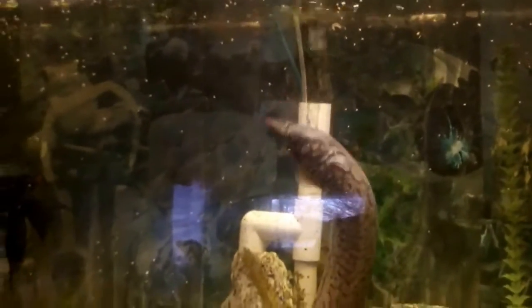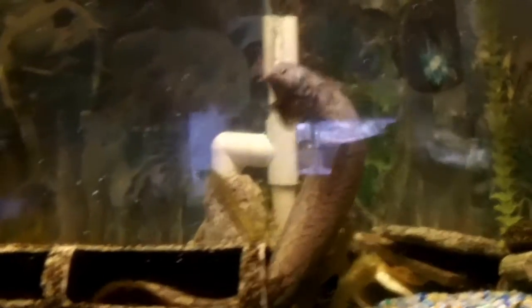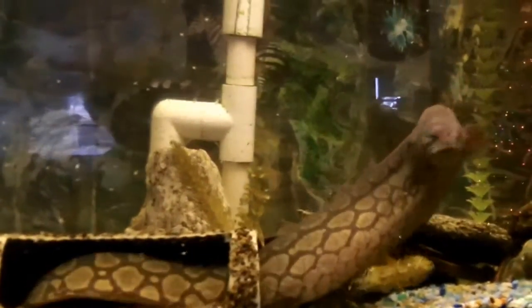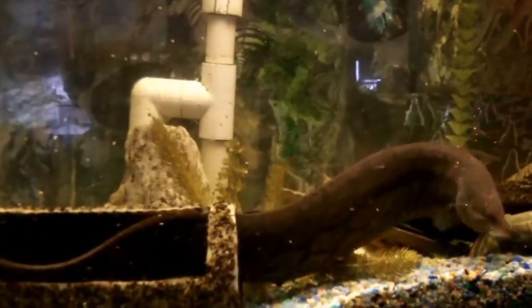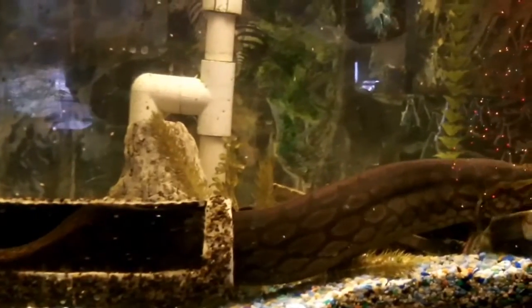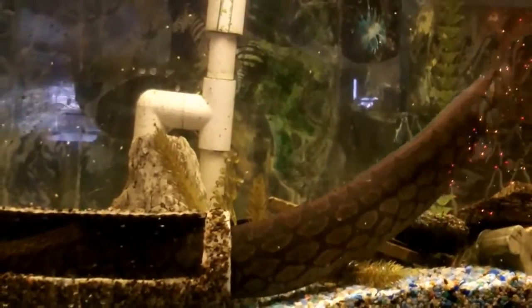By golly, look at that — he's coming out. I'm going to back up just a little bit. This is a 50 gallon aquarium. He's pretty big. I think I'll give him a slice of food, so in front of the window we'll open up the bottom. Good for you.